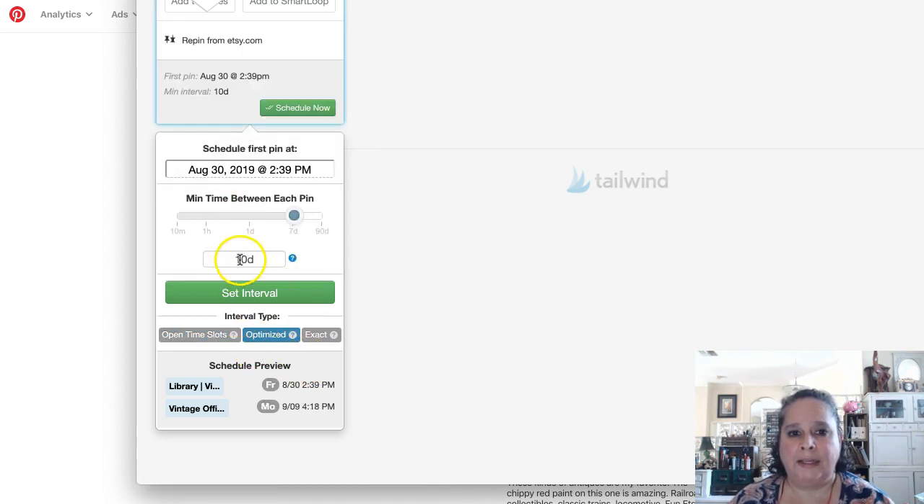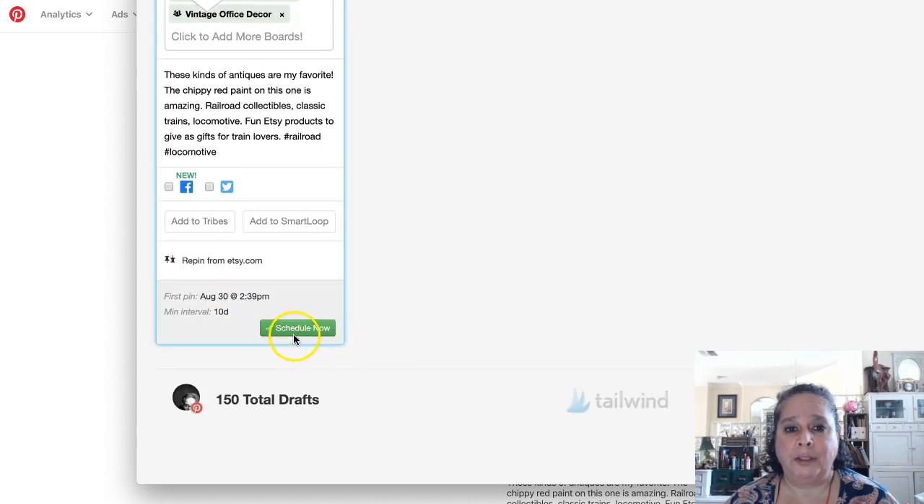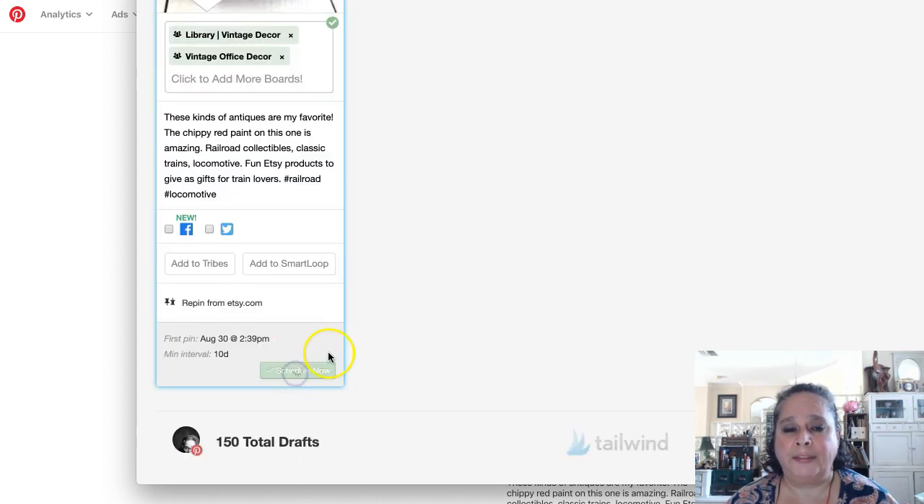I'm going to say optimize 10 days apart — I always do 10 days apart. I know some people do 7 days apart, which is maybe a little close, and some do two weeks apart. Then I would say set interval, click schedule now, and that will go into my schedule and I never have to think about this pin again.